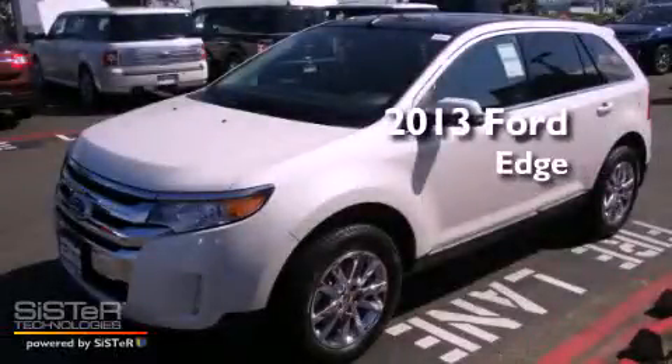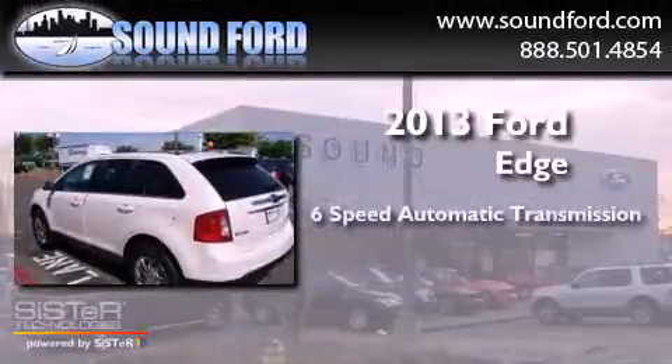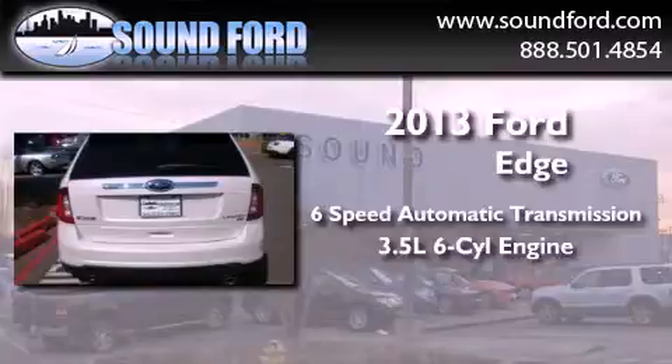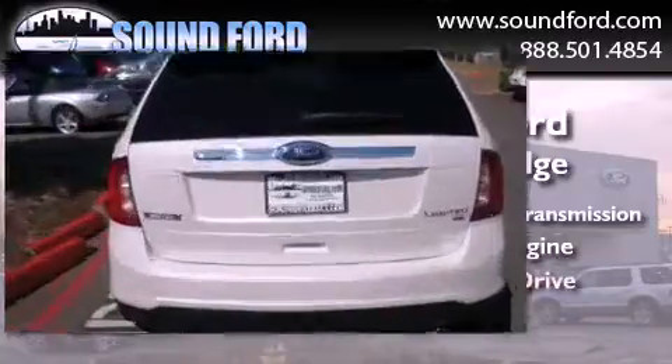This is a brand new 2013 Ford Edge. This crossover has a 6-speed automatic transmission, a 3.5-liter V6, and 4-wheel drive.